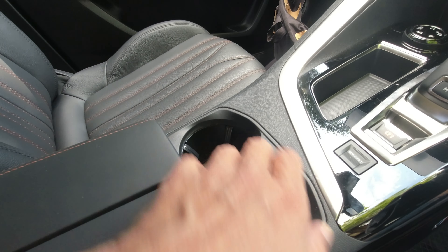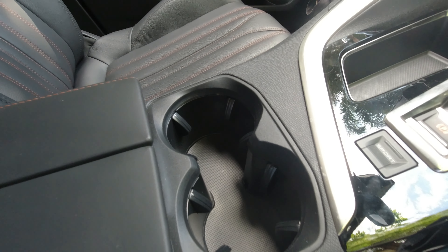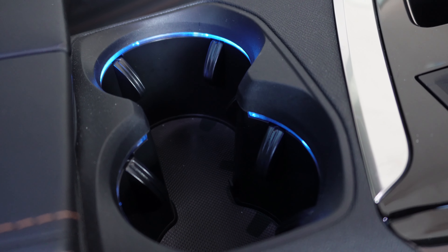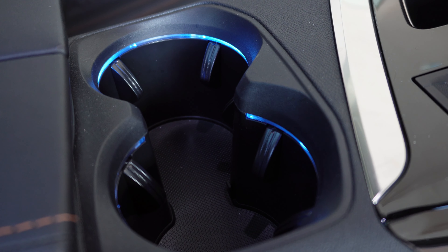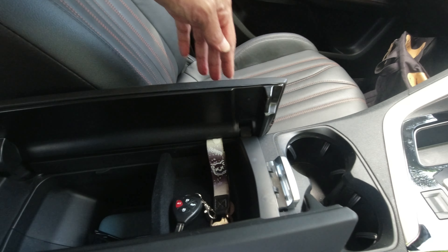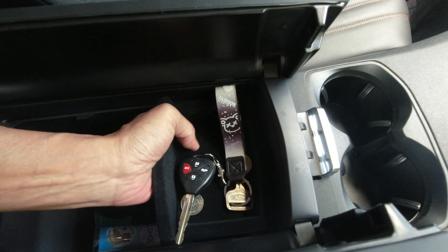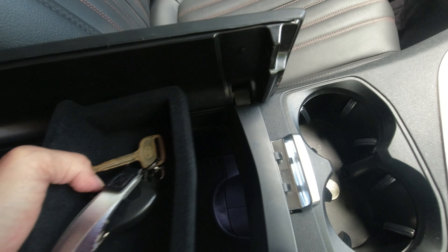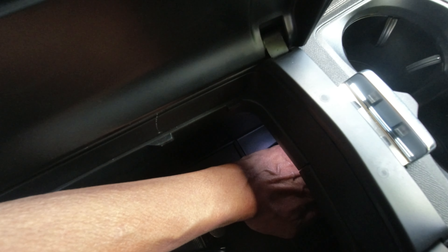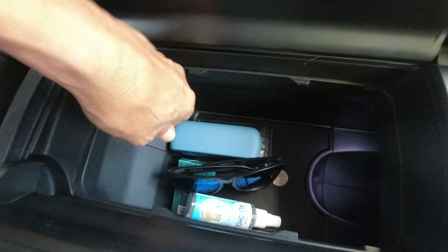The cup holders are illuminated with a nice blue light at night. The armrest is soft-touch and holds a lot of things — you can remove it. Look right inside — very deep, so it's bigger than you think, with a lot of stuff in there.